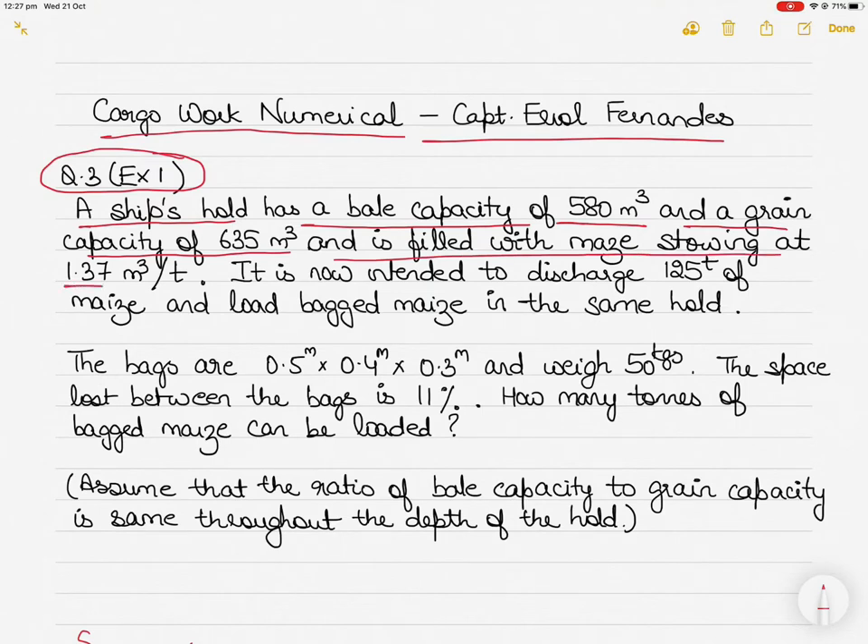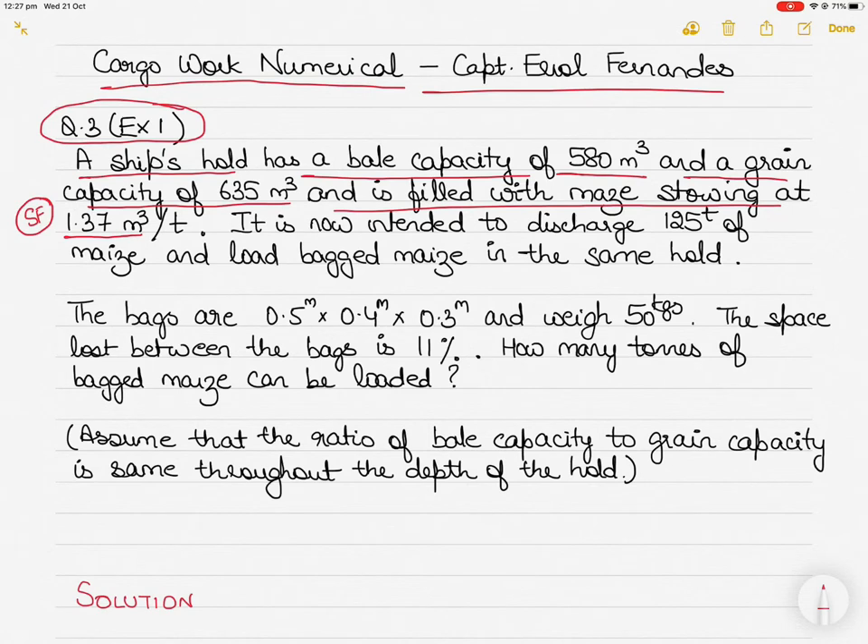The hold is filled with maize that is stowing at a stowage factor of 1.37 metric cube per ton. Although the question doesn't say 'stowage factor,' that is the unit, and it applies to the maize — meaning maize grains. It is intended to discharge 125 tons of this maize.